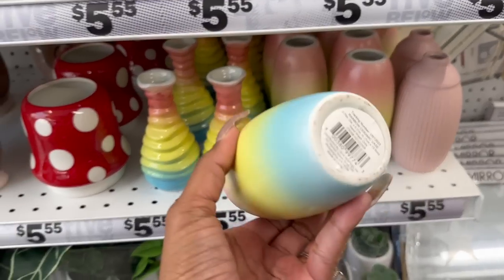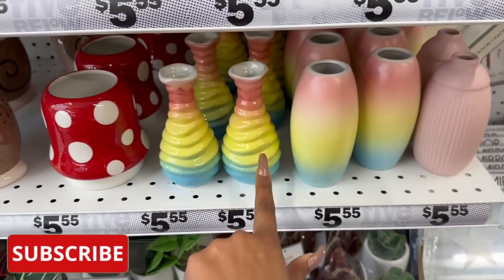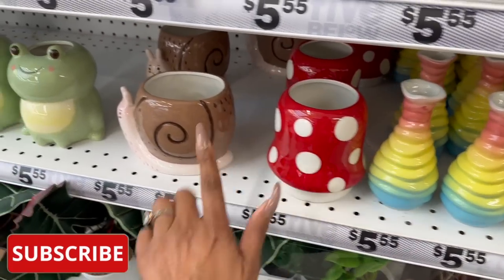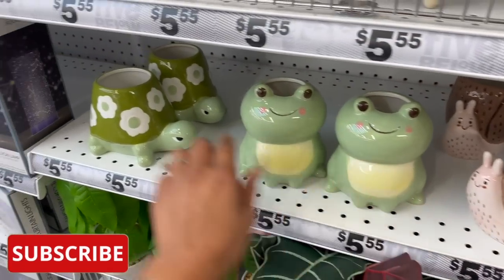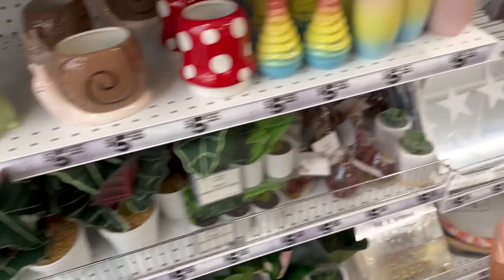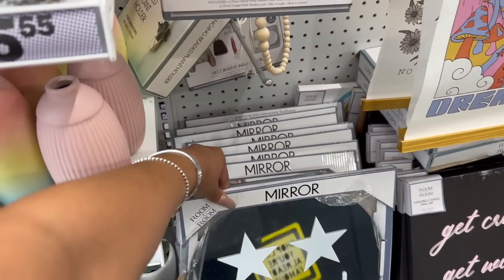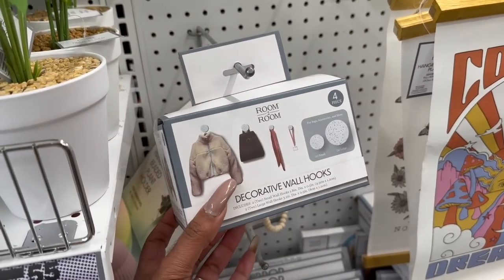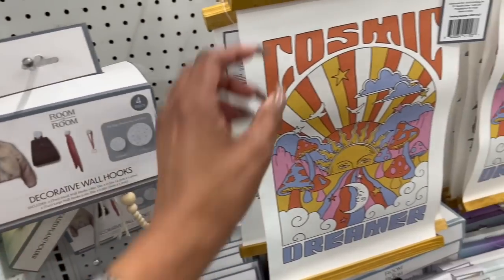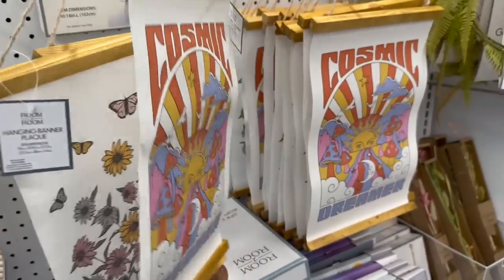They do have some new vases — these are $5.55, how pretty are these! Look at this one, I do love the mushroom one, that is cute. They have a snail, they have a frog, and they have a turtle. How cute are those? And then look, they do have this mirror for $5.55. These room hooks look new — I have not seen those, they're decorative as well. 'Cosmic Dreamer — No Rain No Flowers,' how cute is that!